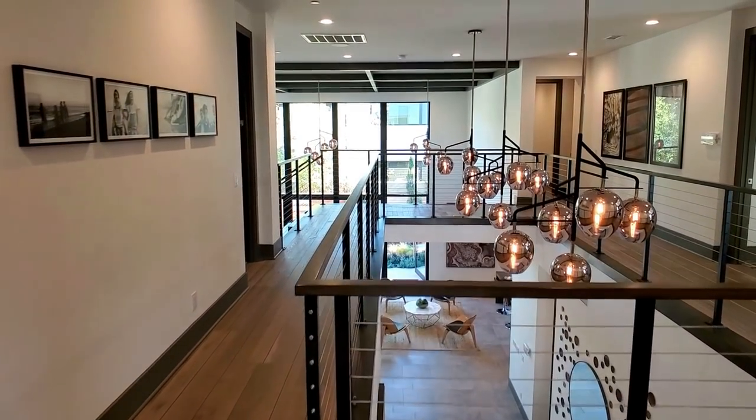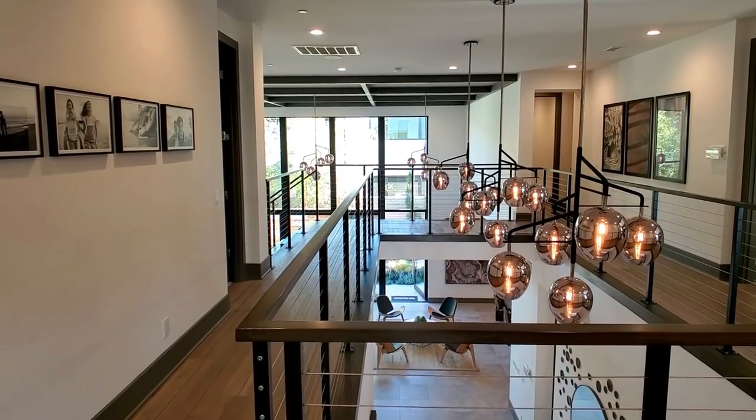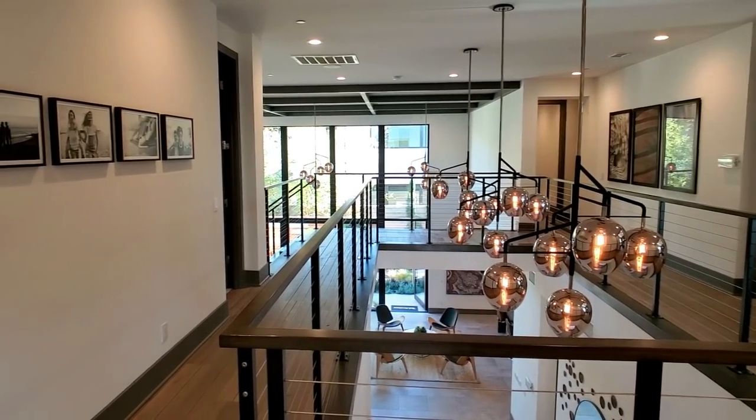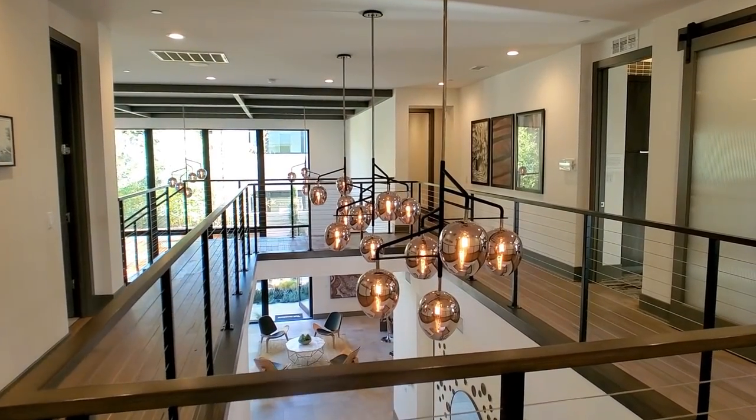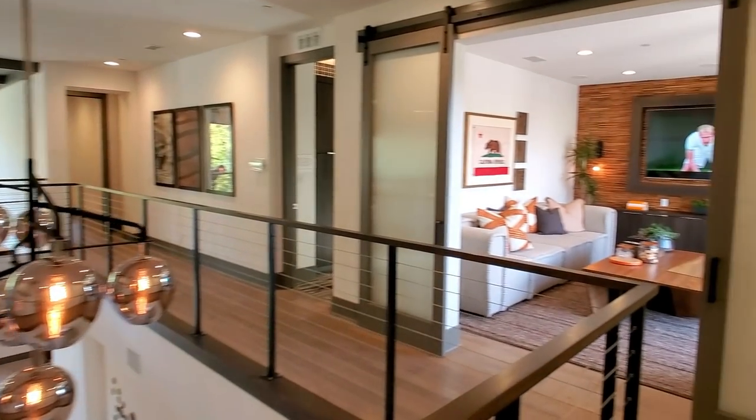Just look at this view — this is your house. Imagine: you wake up in the morning, you walk out of your room, and this is what you see. How do you feel? You feel like a new person with bigger goals, bigger dreams, and aspirations.